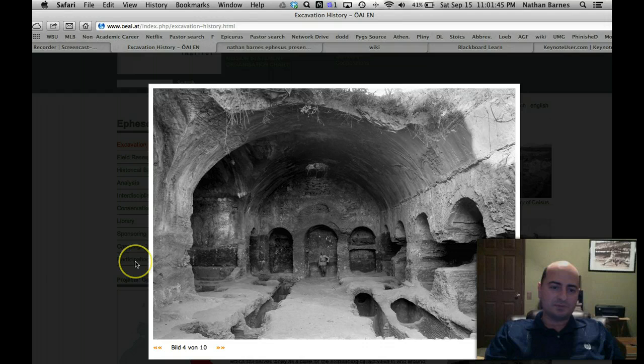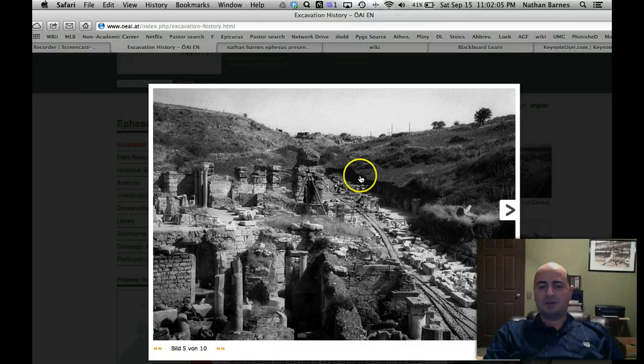This is a Christian burial place, I believe. It's called the Cave of the Seven Sleepers, and it looks like a Christian church to me, but I don't have my notes. This is the original excavation site, and you can see right down in the middle there are train tracks where they would haul the material that they excavate. You can see they just lined up the material they would use to reconstruct the buildings, and notice there are no buildings — there are only a few columns.